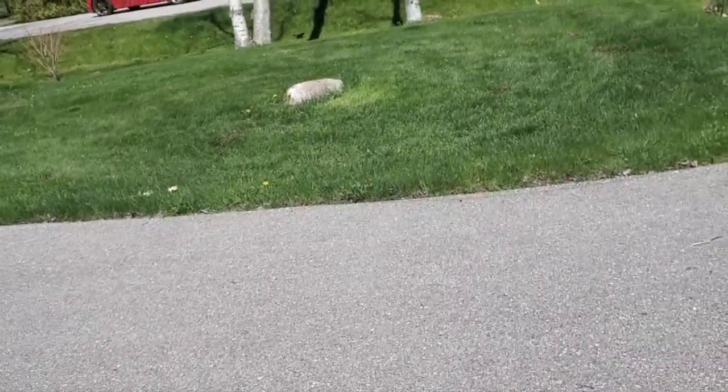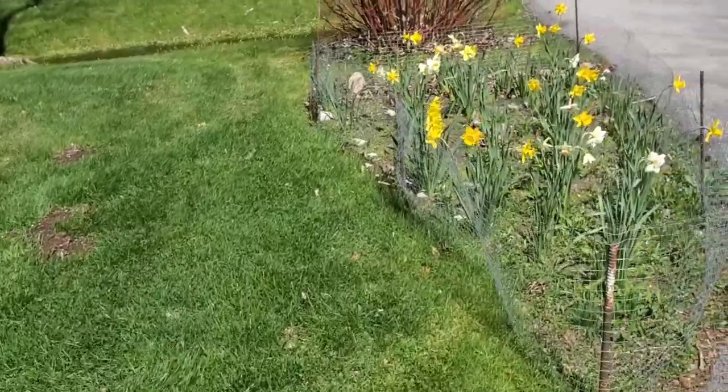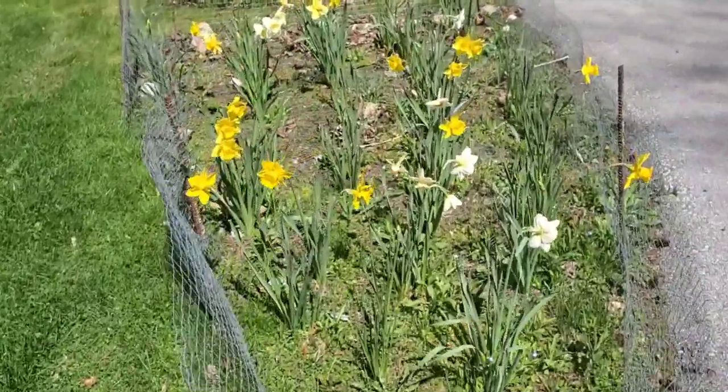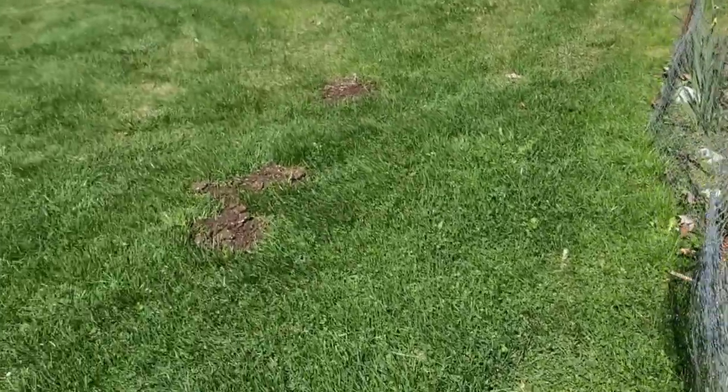Grass is looking nice over here too — a lot better, it's all cut now. This fencing can be removed now, I don't need to leave this fence up anymore. I'll remove that.